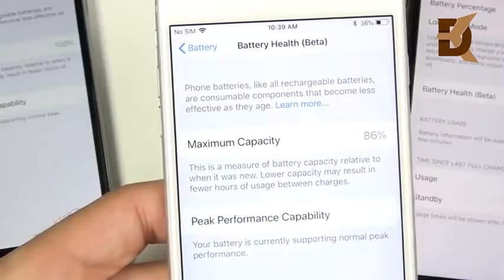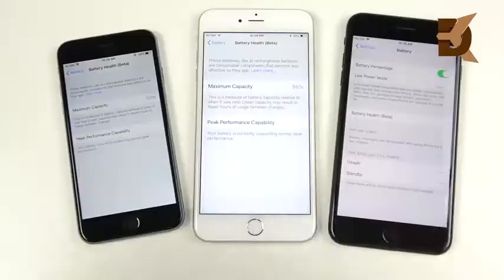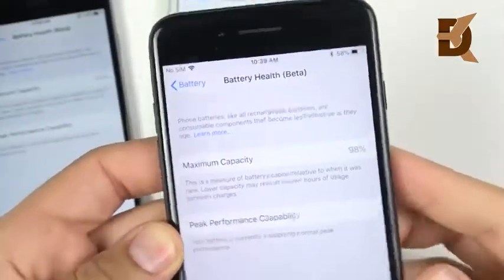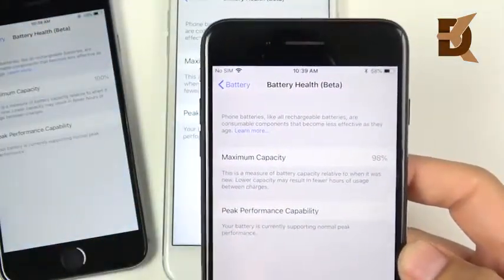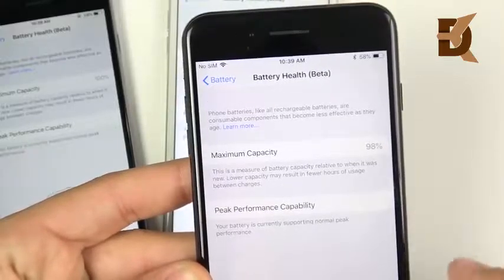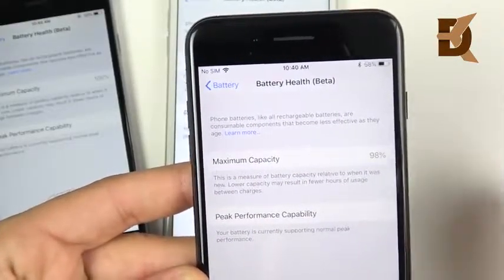When you get an unexpected shutdown, you will be able to hit peak performance capability and disable the throttling. That means your phone will no longer be throttling performance and will use as much power as it can. iPhones are actually rated to do about 500 complete charge cycles. A complete charge cycle is when you deplete your battery all the way down to zero. I don't recommend doing this frequently because that's how you lose capacity.